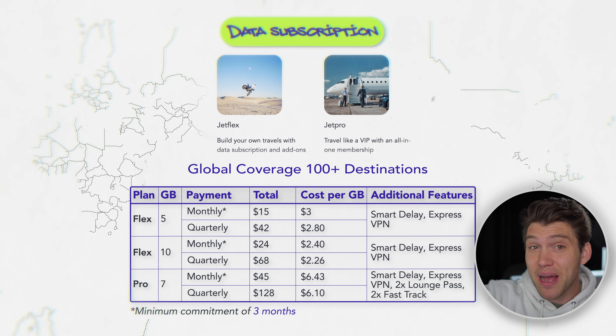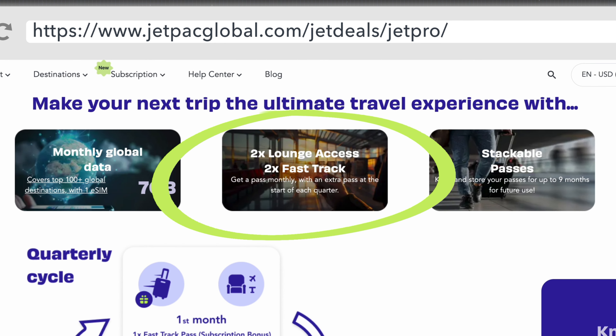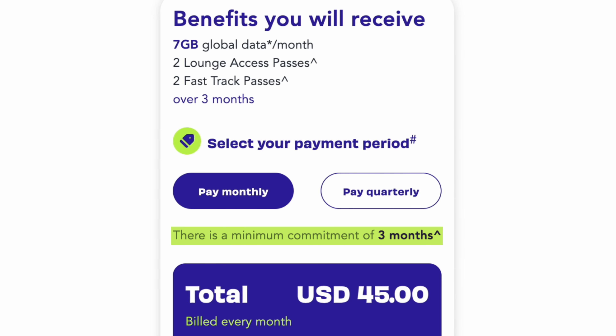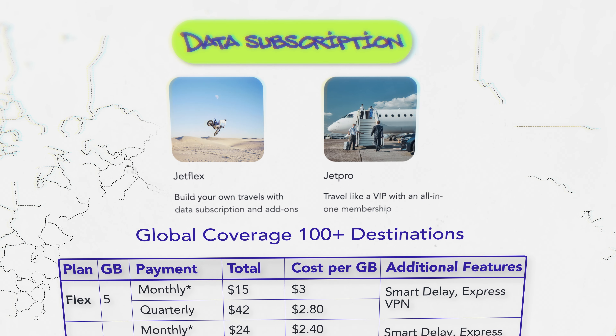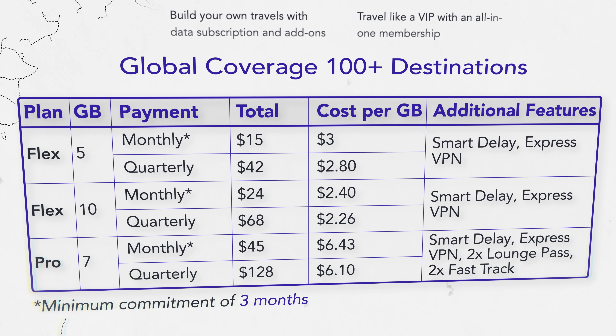I can see what Jetpack are doing here. Firstly, this is entirely unique — it's a great way to differentiate themselves from other providers. But they're also finding ways to appeal to regular travelers beyond just providing cheap data. The added value of lounge access and fast track are a good reason to go for this. And while there is a three-month commitment, it's not like normal carriers don't make us commit — major networks like EE and O2 in the UK try to tie you into 24-month contracts. This is just three months, and you get a lot of value and a great deal on data.